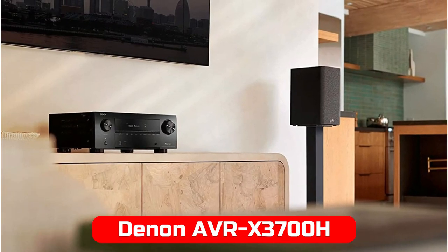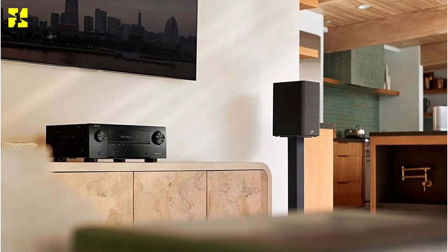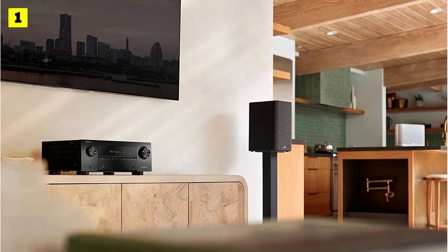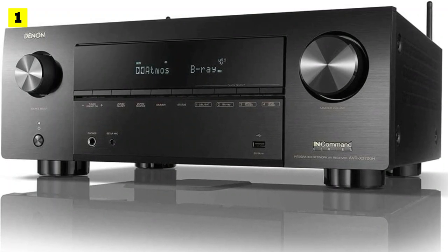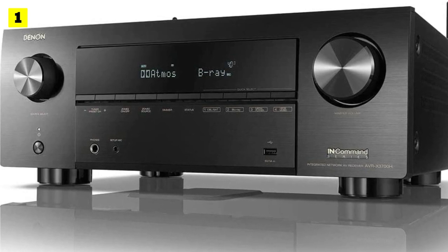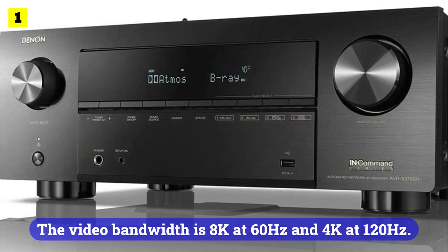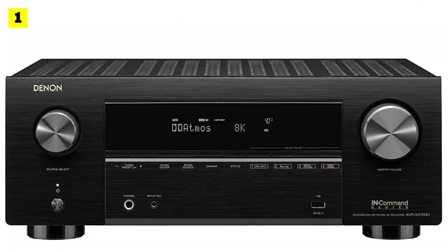At number 1 is the Denon AVR-X3700H. In this review, we'll take a look at Denon's mid-range flagship AVR-X3700H. It is capable of handling 9.2 configurations directly and 11.2 through external amplifiers at 105W at 8 ohm or 135W at 6 ohm. HDMI features are supported by the X3700H. The video bandwidth is 8K at 60Hz and 4K at 120Hz. Additionally, HDR10 Plus and Dynamic HDR are supported.